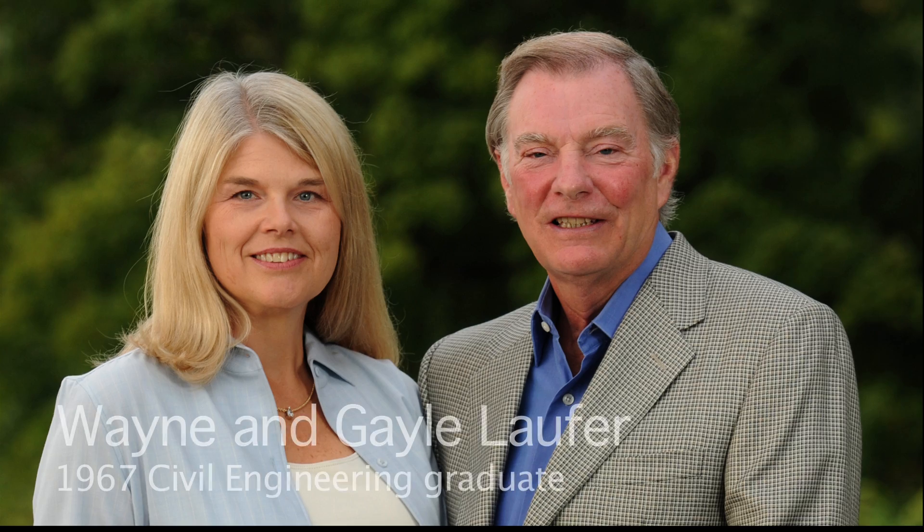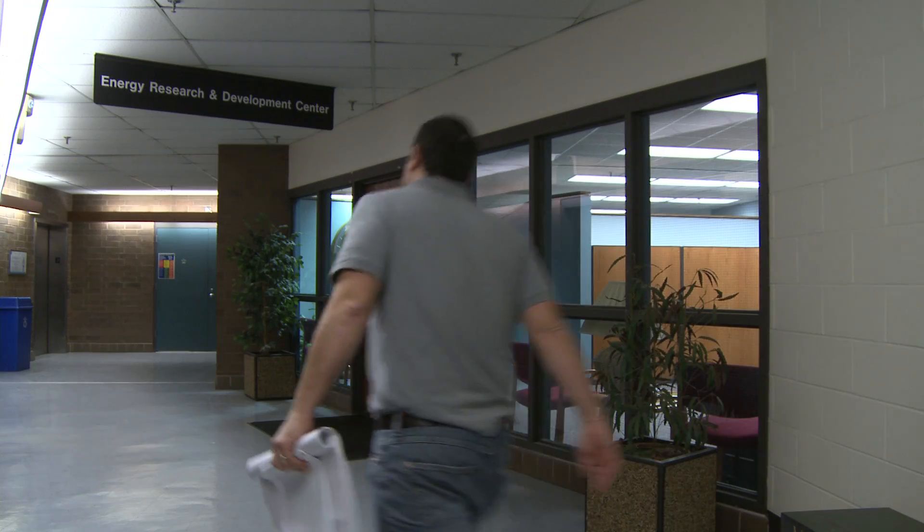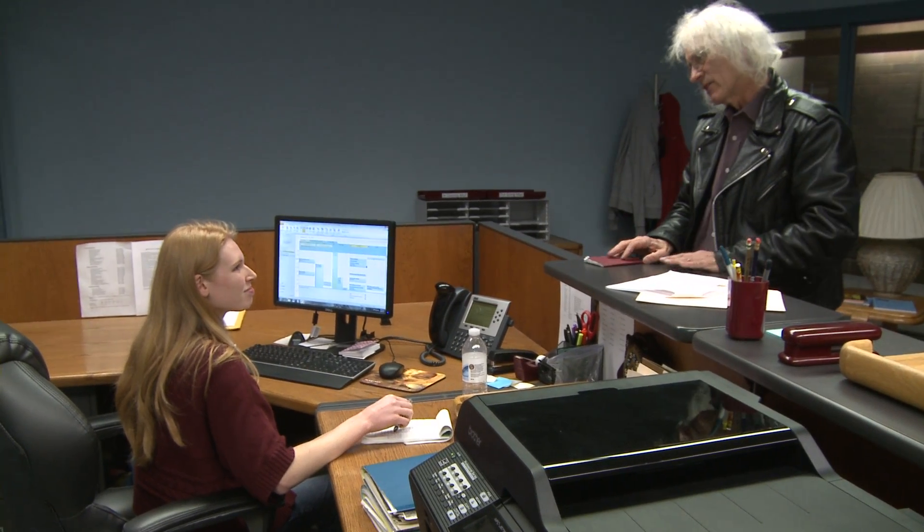The Laufer Energy Chair is an indication of Missouri S&T's commitment to energy and the alumni's commitment. It was a significant contribution by Mr. Laufer and his wife, and it supports S&T's role in helping to develop new energy technologies for the state and for the country.